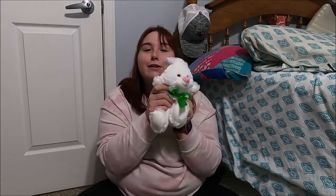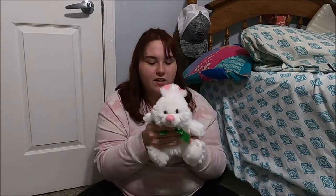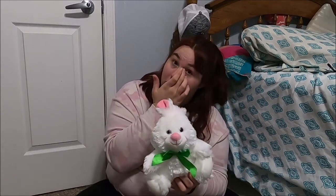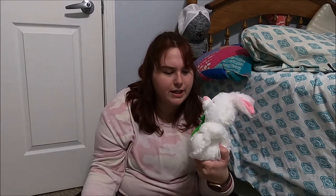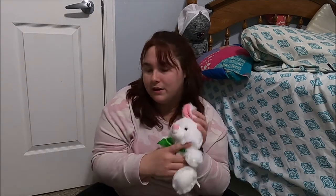I got her a little stuffed bunny — it's so cute and very soft. This one I got from Walmart because for some reason I couldn't find any stuffed animals at Dollar Tree, which I thought was kind of weird especially around Easter time. But it was really cute.